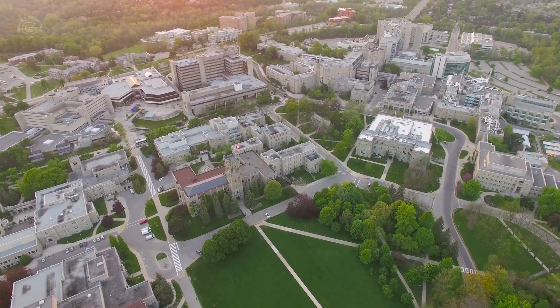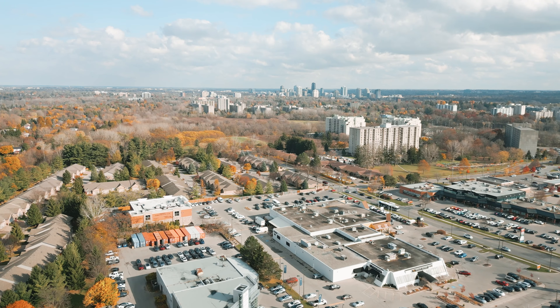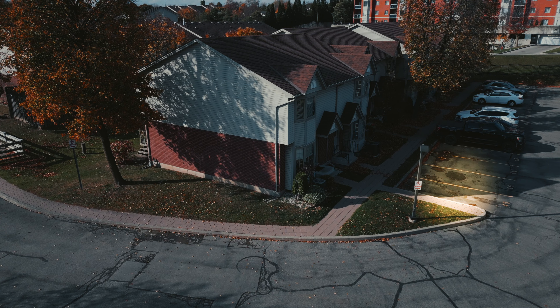Located near Costco, Masonville, and Western University, this condo offers unbeatable convenience. Plus, it includes two parking spaces, which is a rare find.